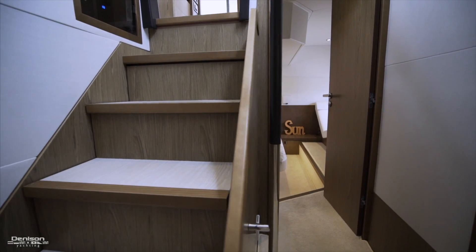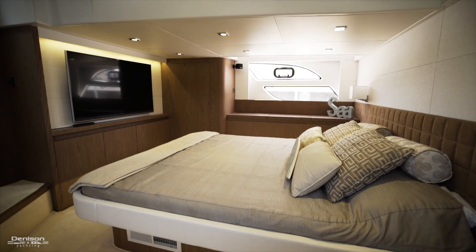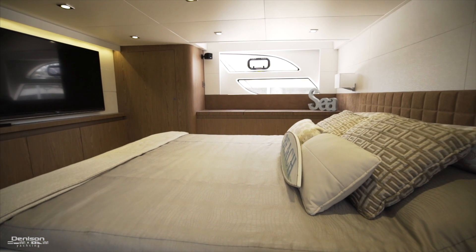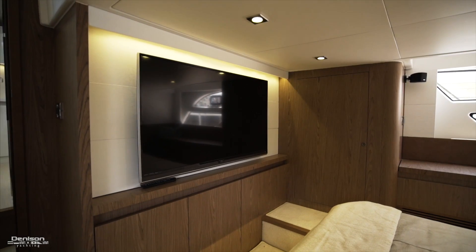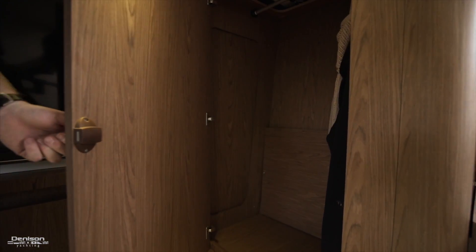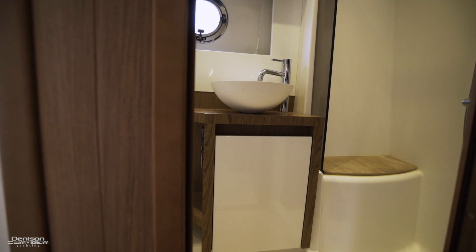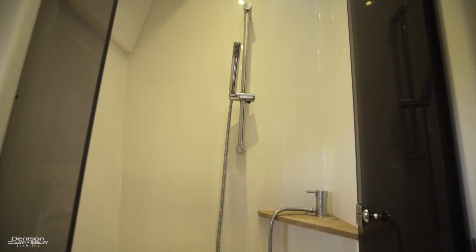Moving up, let's have a look in the master. Here in the master, you'll notice extremely large hull-side windows with a chaise lounge on your port side. The bed is king-size and centerline. Just forward of the bed is a large flat-screen TV. On the starboard side, you will notice a hanging locker and additional storage. Most of the drawers and doors here are soft-closed. Before leaving the master stateroom, there is a door on the port side — access to your master head with a separate full-size shower.